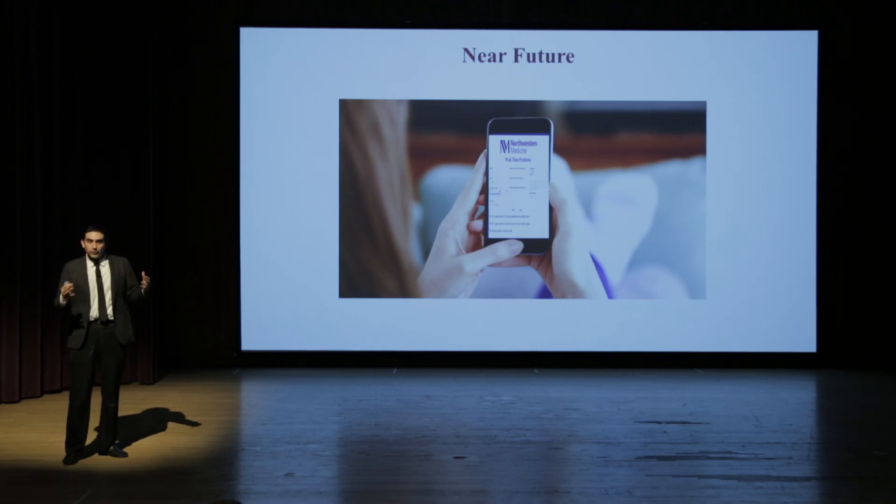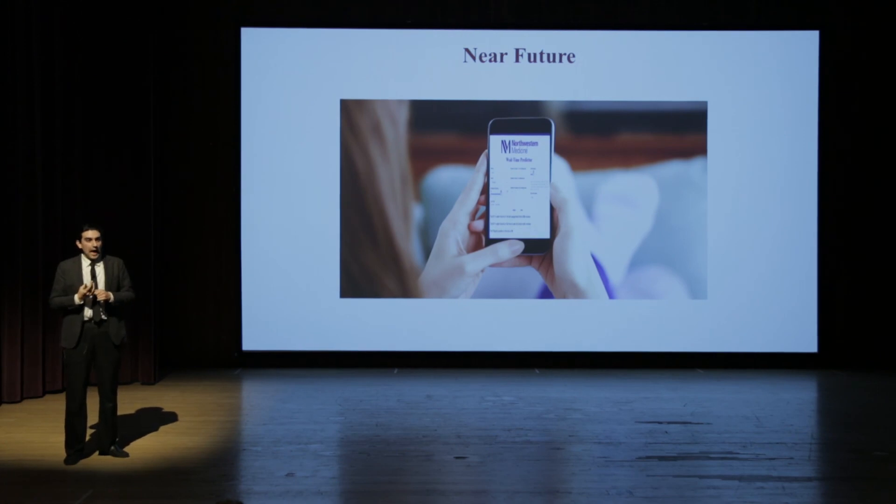Hopefully, if this experiment works out, we can prove the concept, and every single patient in emergency rooms all around the world will be feeling happier, at least by knowing how much time they need to wait using our application. Let's hope for that day. Thank you so much.